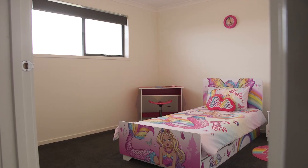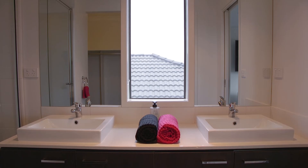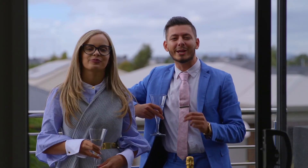Relax with four bedrooms, each with built-in robes, including the master bedroom exclusively designed with a Caesarstone double vanity ensuite, walk-in robe, and balcony with serene views.